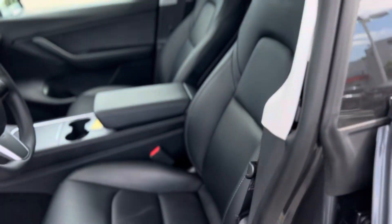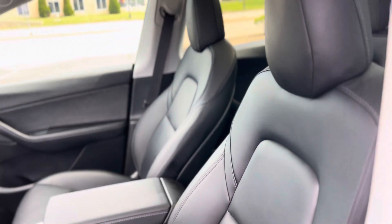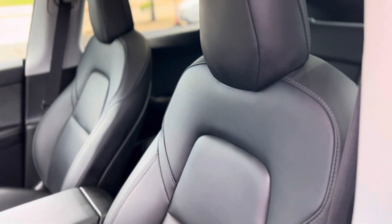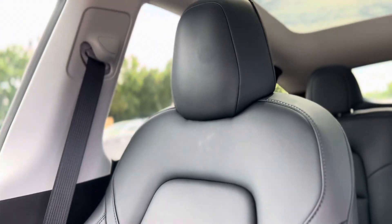Now the driver's seat looks pretty good. There is a little bit of a scratch here — I guess somebody had something on their keys. But it's not terrible. It is there, but I would say normally on a used car you are going to have something. For what it is, it's not that bad.